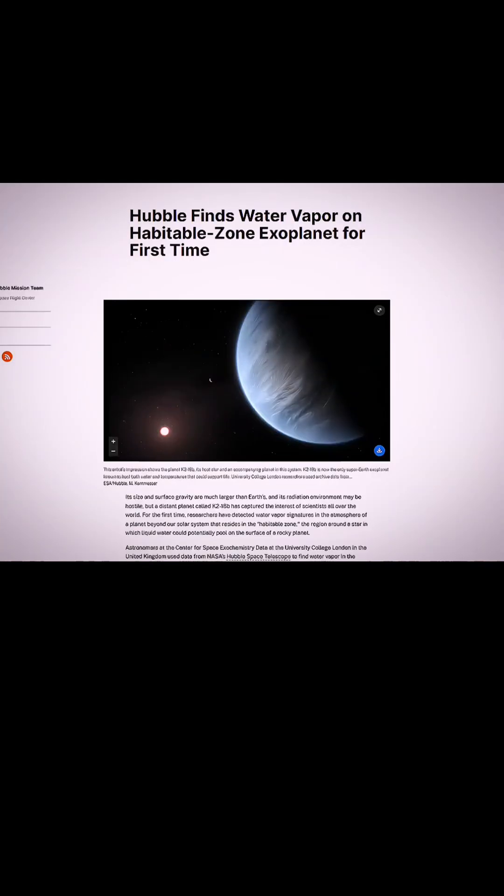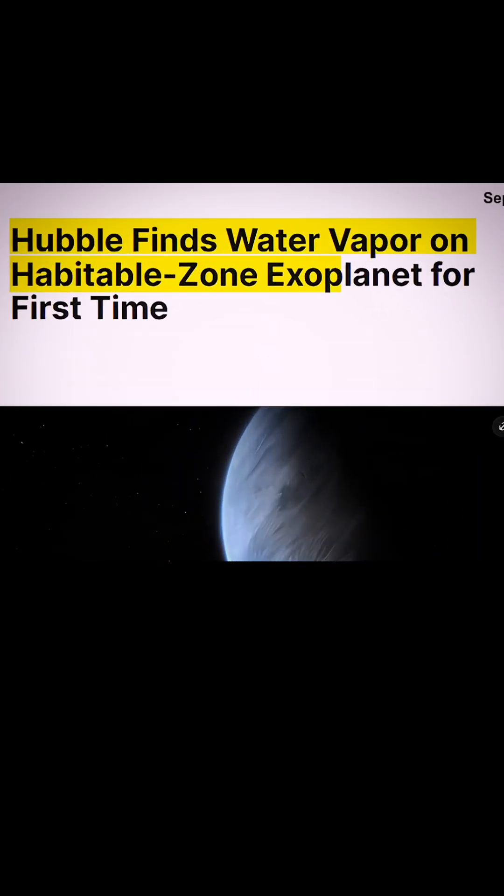You need the Webb telescope to make this measurement. I mean, you can do it with other telescopes. Hubble has looked at this before with the WFC3 instrument. In that case, they weren't able to detect anything conclusively. And so once JWST came around, everyone was very excited because this is one of the best targets. It's a nice puffy atmosphere around a bright star, and it's nearby.